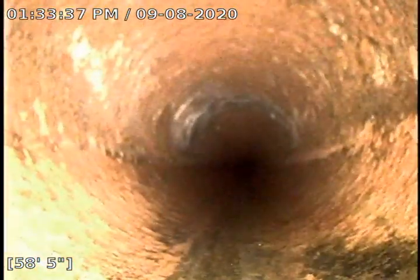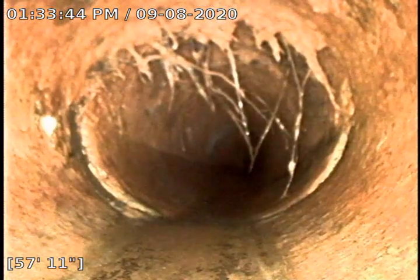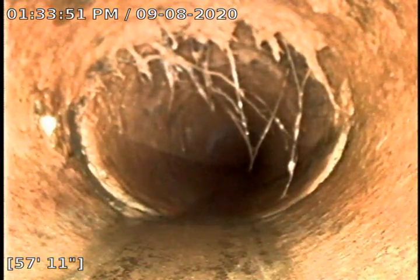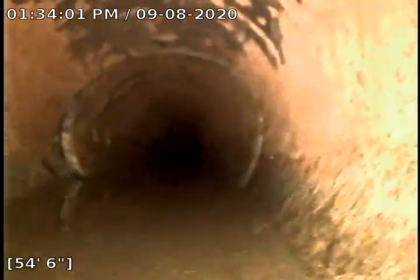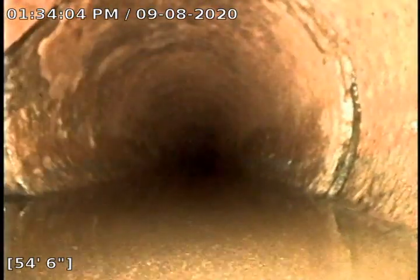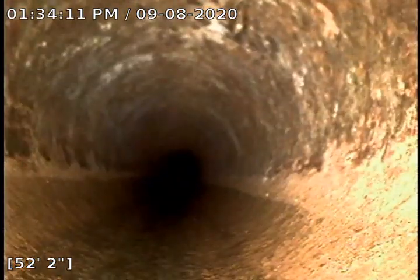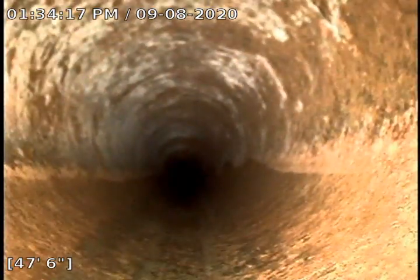There is nothing else wrong with this line. Here's one of those little root penetrations, but it's nothing my machine could do anything to because it's already been taken care of. Again, Roodex treatment — not necessary, but it would help to keep these at bay. We've got a small offset here, nothing really bad. There's another one of those penetrations at the joint. There's another one. But again, them are all cut and clear — they're going to be good.